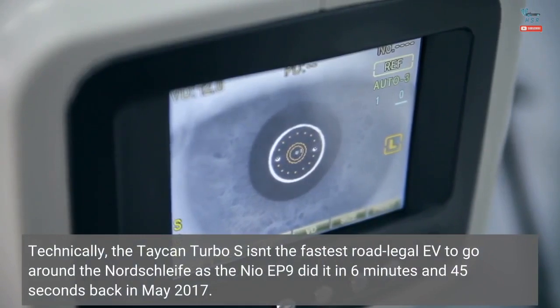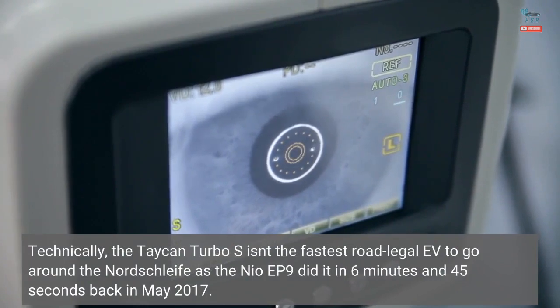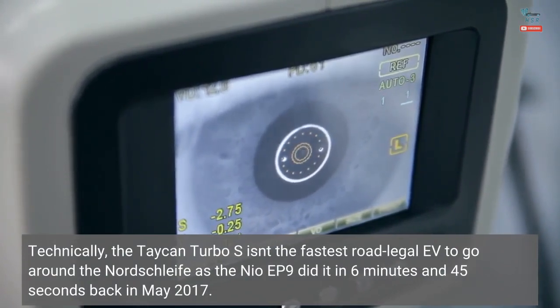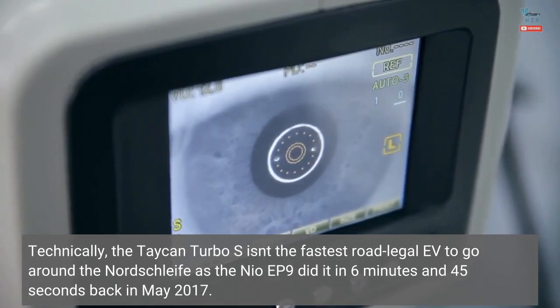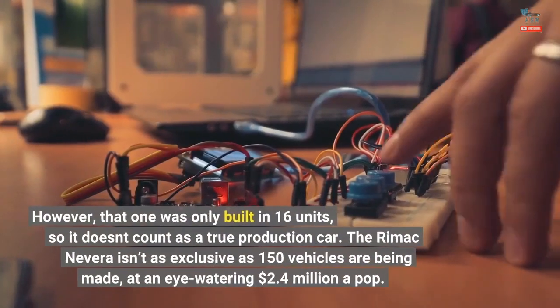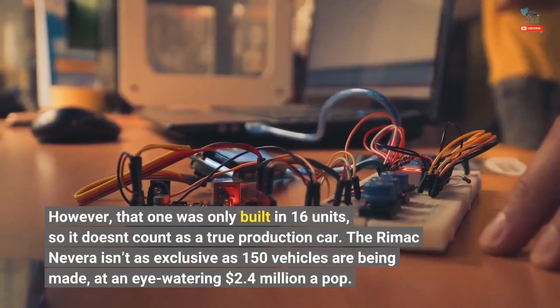Technically, the Taycan Turbo S isn't the fastest road-legal EV to go around the Nordschleife, as the Nio EP9 did it in 6 minutes and 45 seconds back in May 2017. However, that one was only built in 16 units, so it doesn't count as a true production car.